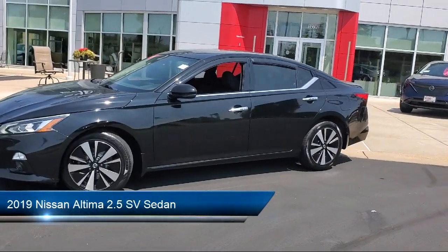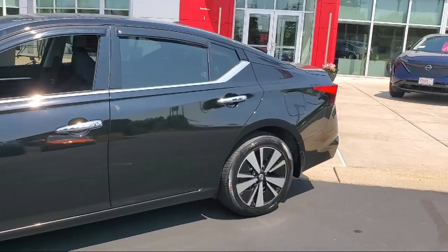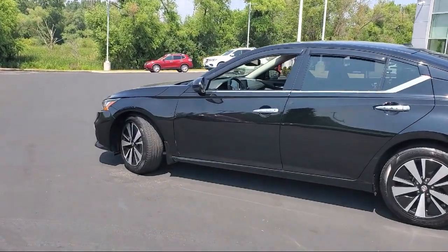It comes equipped with Nissan Connect featuring Apple CarPlay and Android Auto, Blind Spot Warning, AM-FM Audio System, Heated Front Seats, and Home Link.